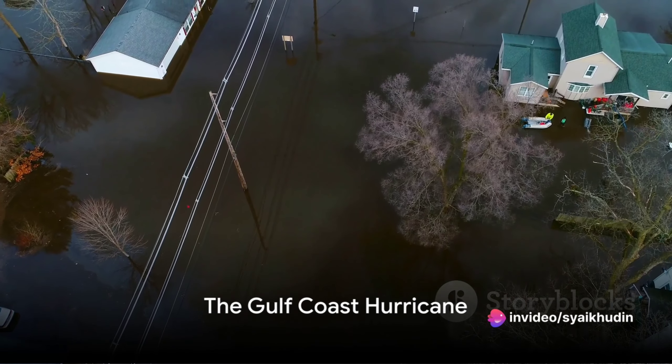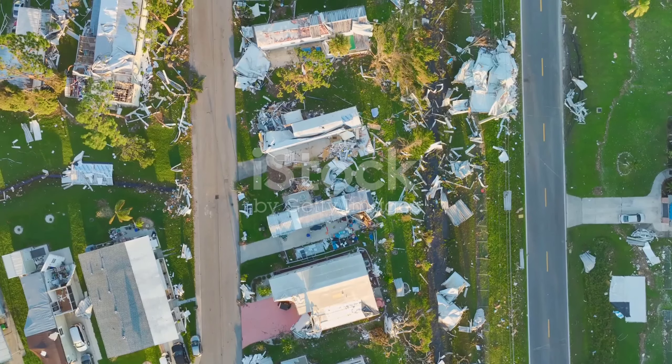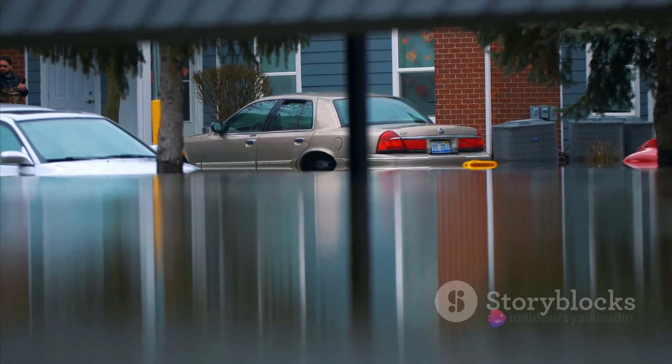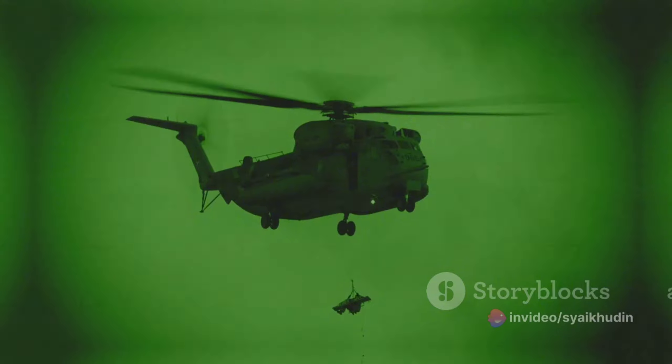Picture this. The year is 2020. A ferocious hurricane has just swept through the Gulf Coast of the United States. The winds have died down, but the devastation is immense — homes are flooded, power lines are down, and people are stranded. But amidst the chaos, a ray of hope emerges: a helicopter SAR team.